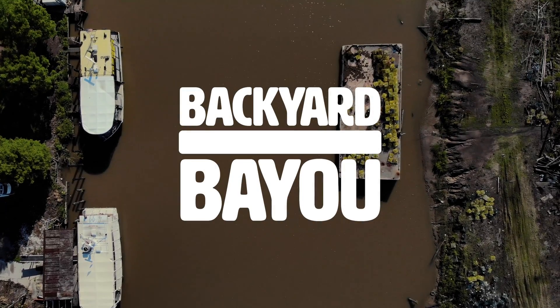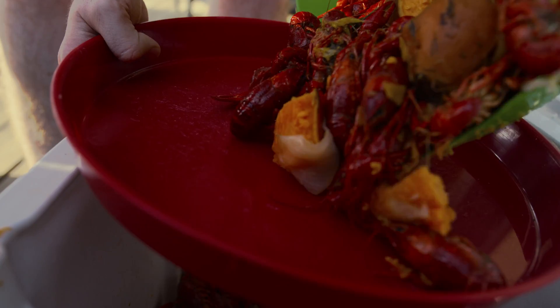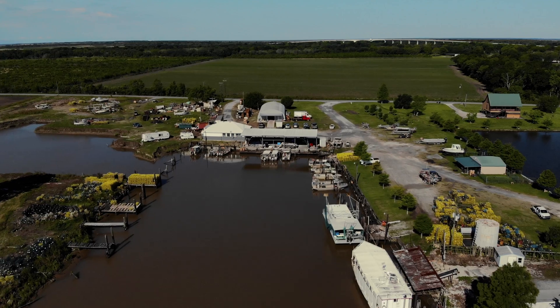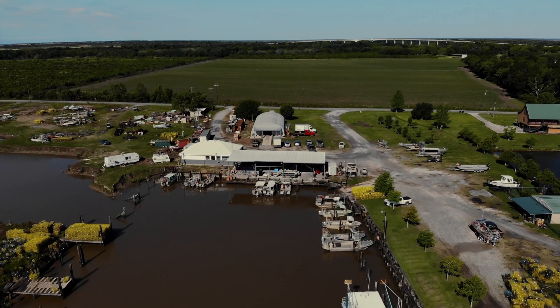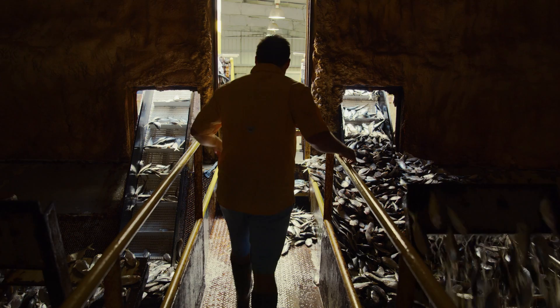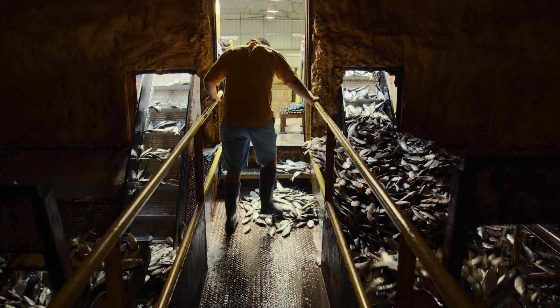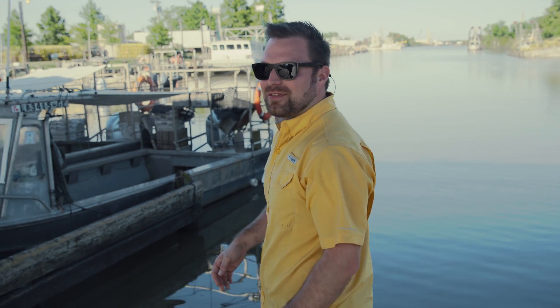Today on Backyard Bayou we're taking you full circle — from bait to plate. It all starts south of the Intracoastal Waterway in Franklin, Louisiana at St. Mary's Seafood and Marina. This truly was one of the most interesting days of filming we've ever had in the history of the series. Let's catch up with our grand tour guide for the day.